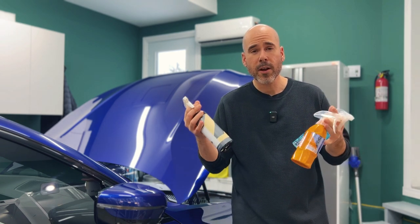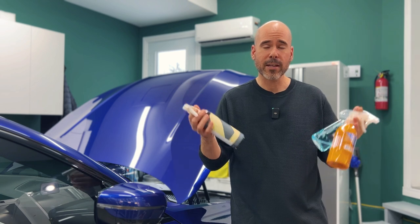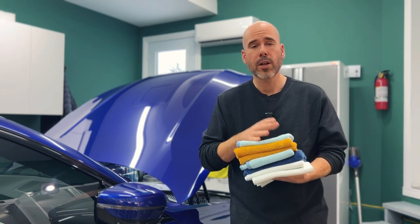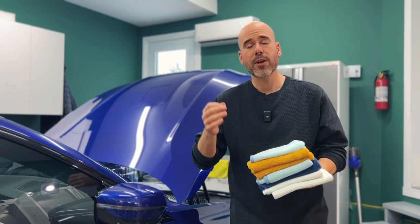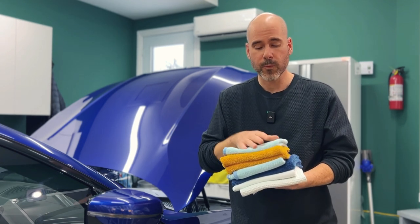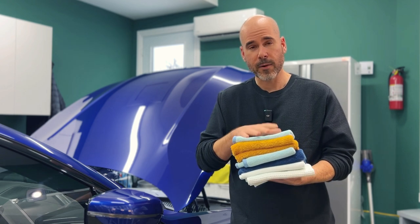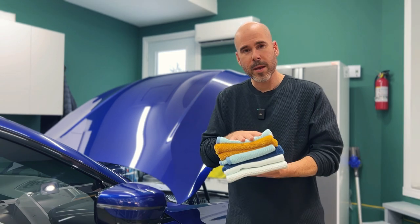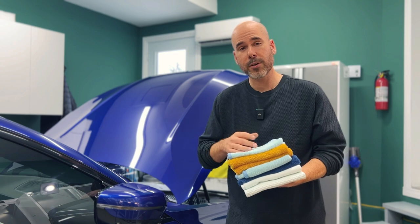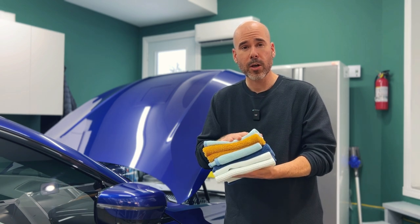My second disclaimer: actually use products that you love and care for. Don't try to be as cheap as possible — this is a hobby. Buy stuff you actually like to use that smells good; it has to be an experience. Third disclaimer: you're going to need microfiber towels — not your beach towel, not your old t-shirt cut with scissors. High-quality microfibers are going to do half the work for you. They're really good at grabbing and holding onto dirt, dust, and debris, and they've changed the industry for a reason.